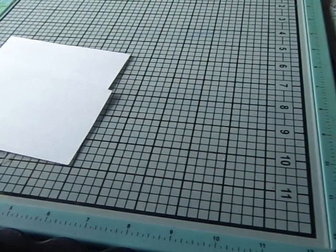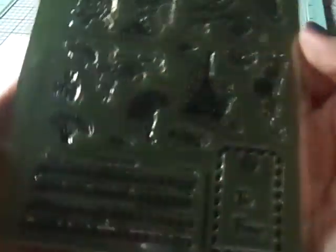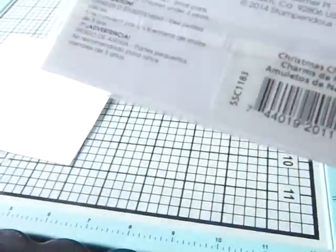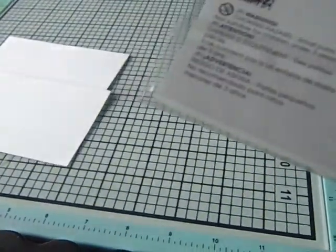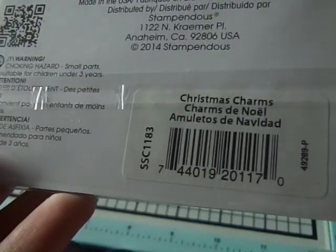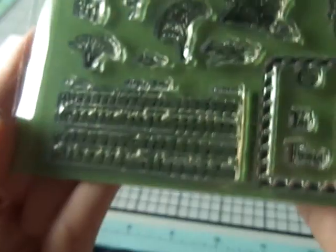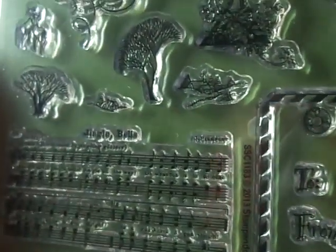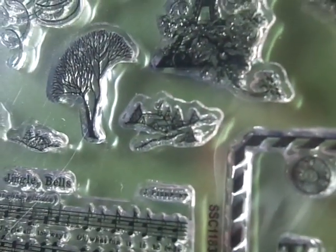Then I got some stamps — these were $2.99 each, regularly $9.99. I got this one from Stampendous, it's called Christmas Charms. Let me open the curtain a little more. It has some really cute little images — there's a tiny little house I just noticed, so they're nice little images.